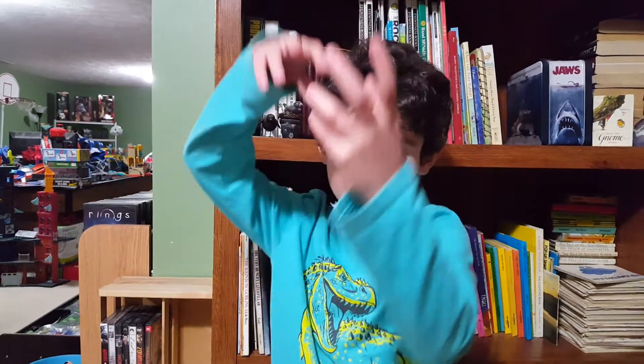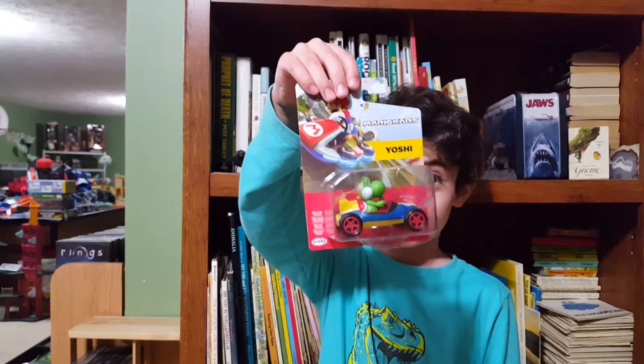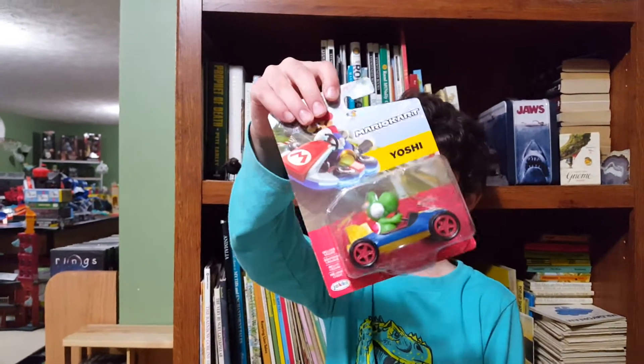Hello, my name is Rocco Freeman and I'm six years old. This is a special unboxing episode. Today my dad found something really cool, and I didn't even know these existed. It's a giant Yoshi in the car Mach 8. Let's get this thing unboxed.